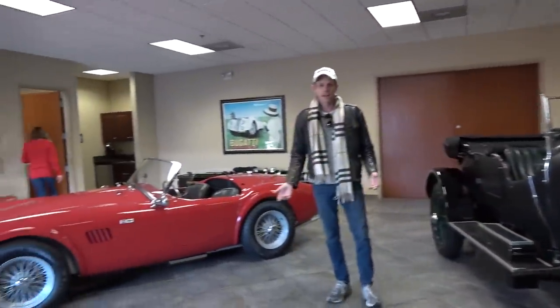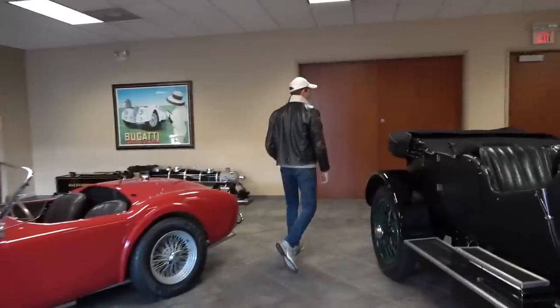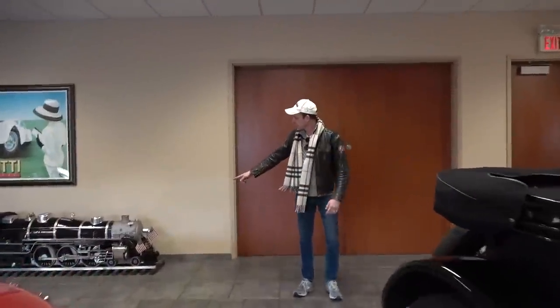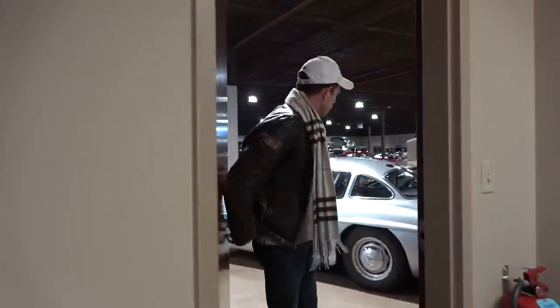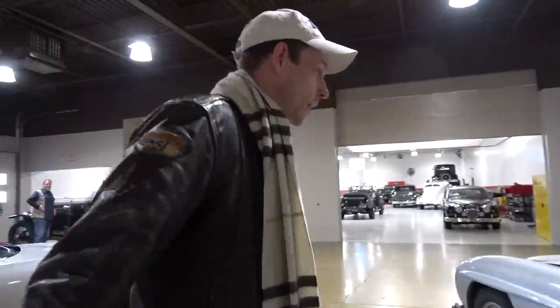There's an AC just hanging out. But great things are back here, I want to show you guys that. Even a live steam model — how neat. These guys are pretty nice. I enjoyed my experience of buying a car from them, and I think you guys are going to like seeing what we've got.